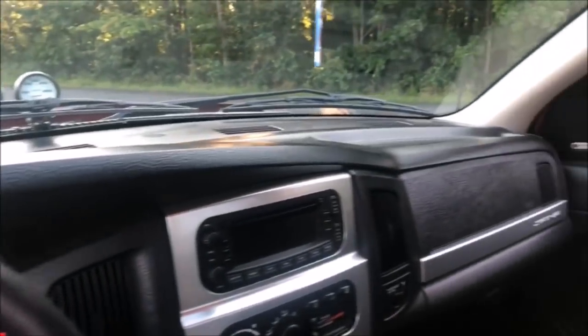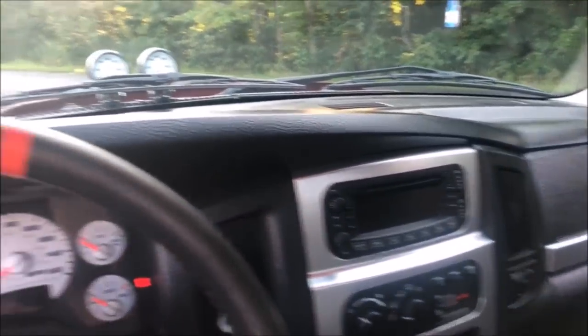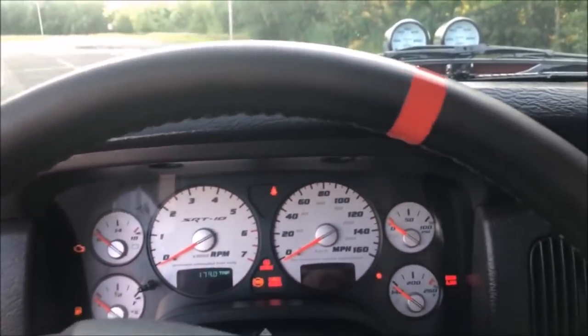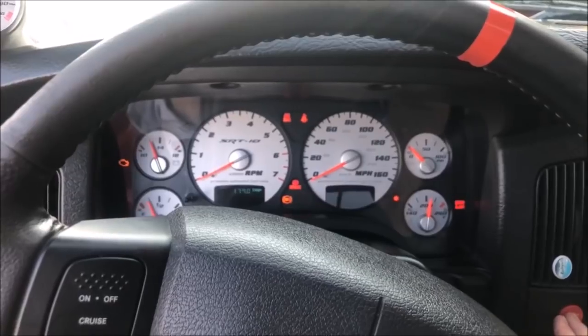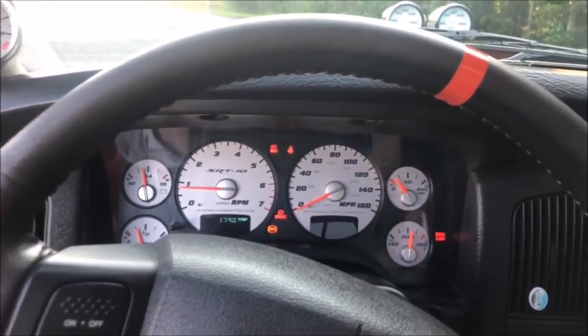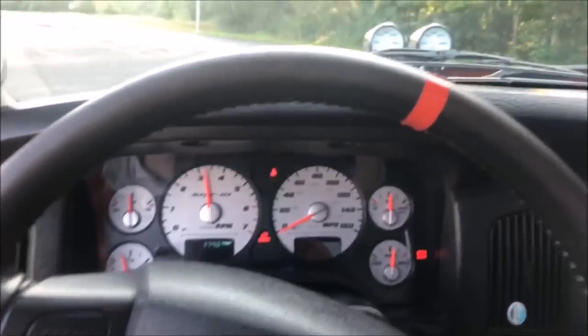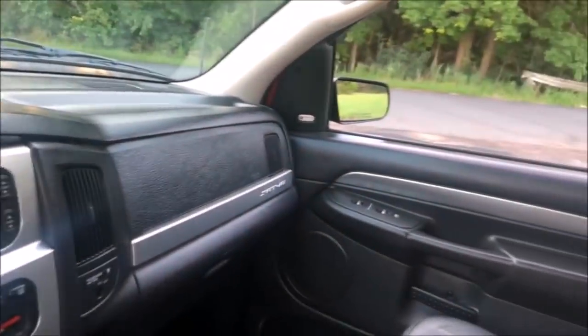The steering wheel is different, so they really wanted to make it seem like you were in a premium vehicle, and they did a decent job with it, I think. I'm going to start it up here. Very loud, and that's a sound that never gets old to me.